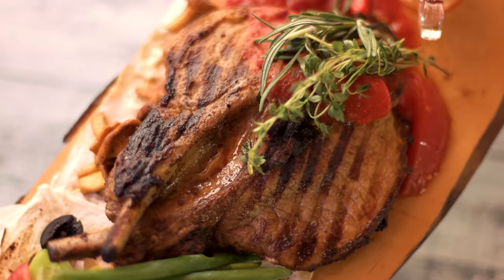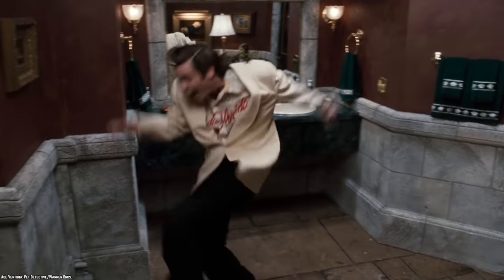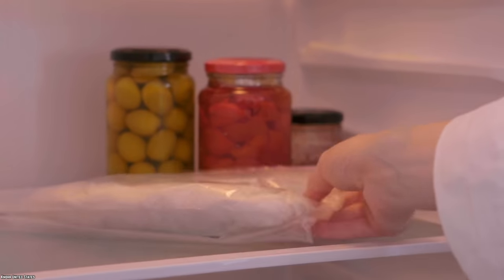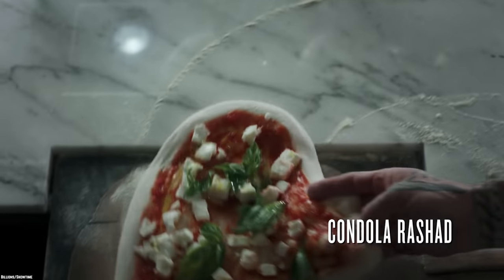Herbs like chives, thyme, sage, and rosemary require a slightly different approach. Wrap them loosely in plastic wrap and place them in the warmest part of the refrigerator — inside the fridge door works perfectly. Do not rinse the herbs until just before using them.